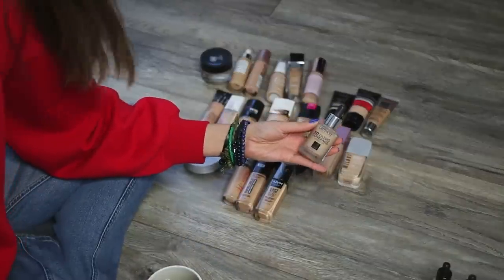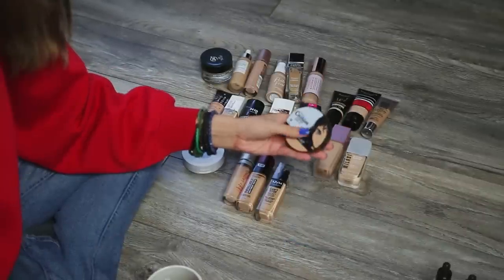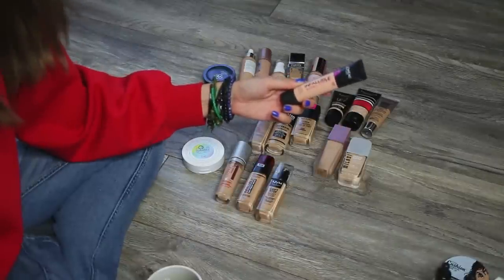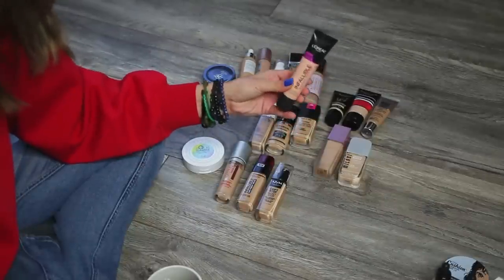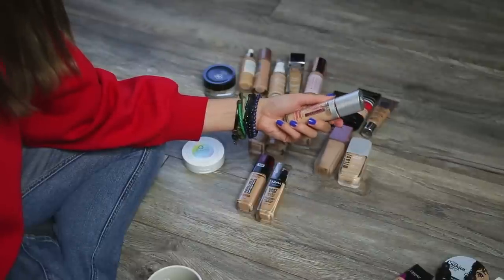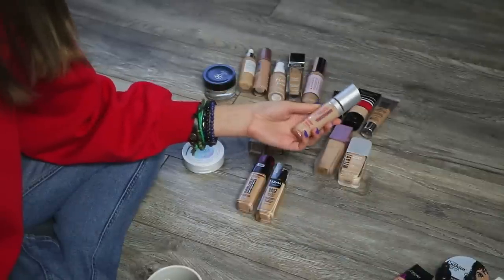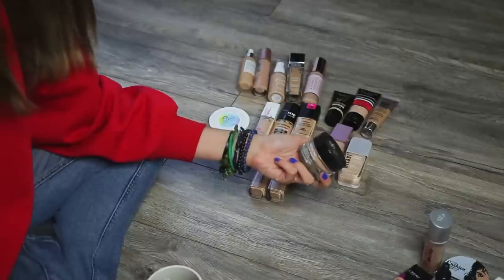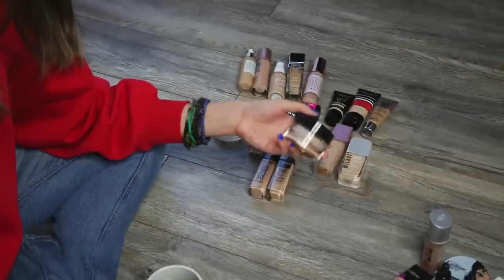The Catrice HD Liquid Coverage Foundation — I'm keeping this one. This cushion foundation from Wet n' Wild has SPF 15 — I'm giving it away, I don't wear it that often. I'm giving away this Flower Beauty Light Illusion Luminous Makeup. The L'Oreal Infallible Total Coverage — I want to get rid of this one. I do like this foundation but I've found a better L'Oreal foundation I like more. The Rimmel Last Seen Finish 25 Hour Breathable Foundation — I just haven't worn this in so long that I'm giving it away. The Revlon Colorstay Whipped Foundation — I love this product and would consider repurchasing, but it's so old I'm getting rid of it.